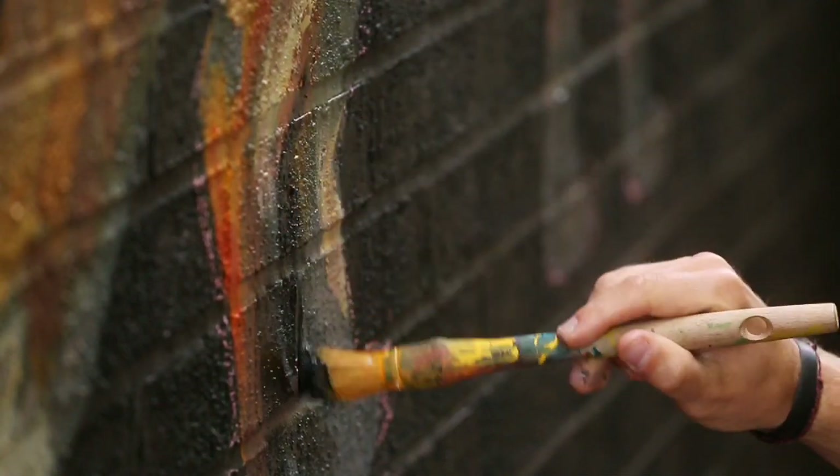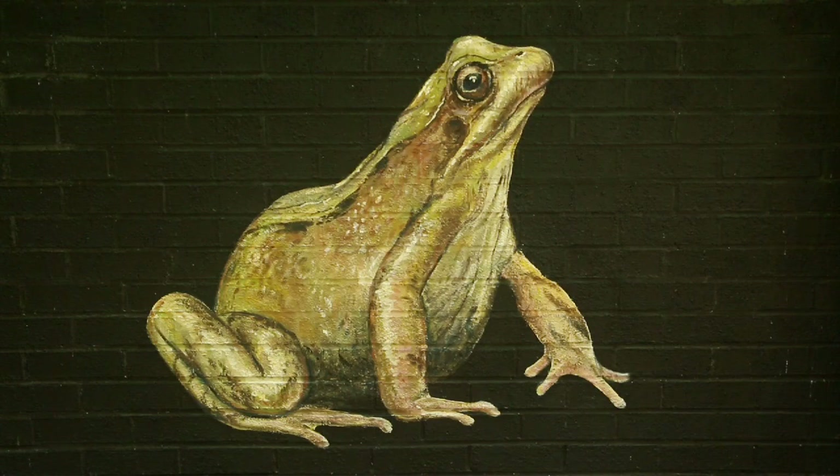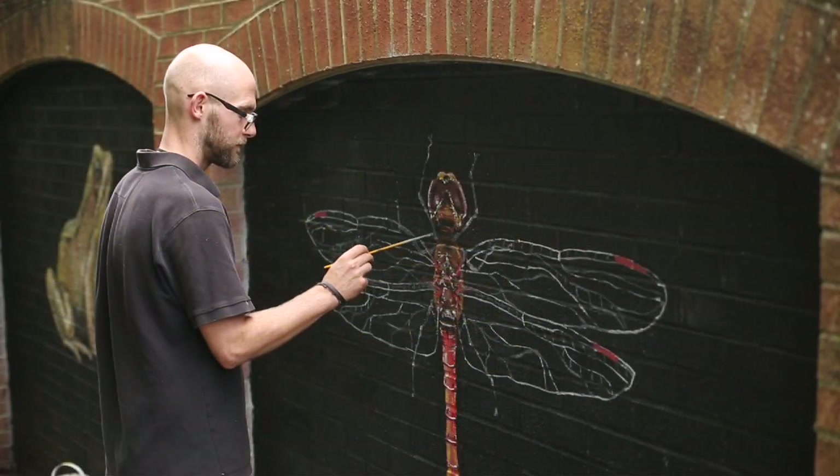We asked our supporters to suggest animals, birds, plants, and insects from the trap grounds. This is a way of sharing our enthusiasm about wildlife in a very visual and attractive way.